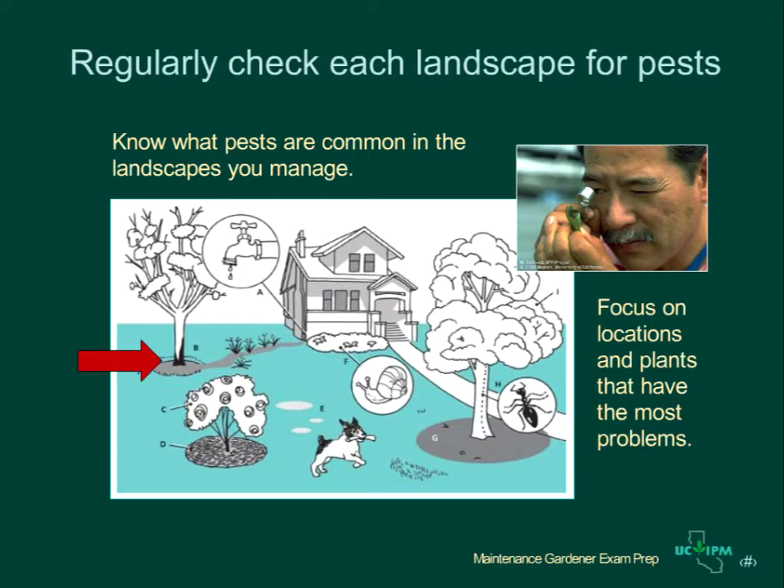Standing water under a tree can promote root disease. Certain plants such as rose bushes often have problems — keep a special eye on these. Check mulches under plants to be sure they're thick enough and weeds aren't growing through. Thick ground covers may support rats or snails and earwigs, and ants crawling up the trunks of trees may be tending honeydew-producing insects.